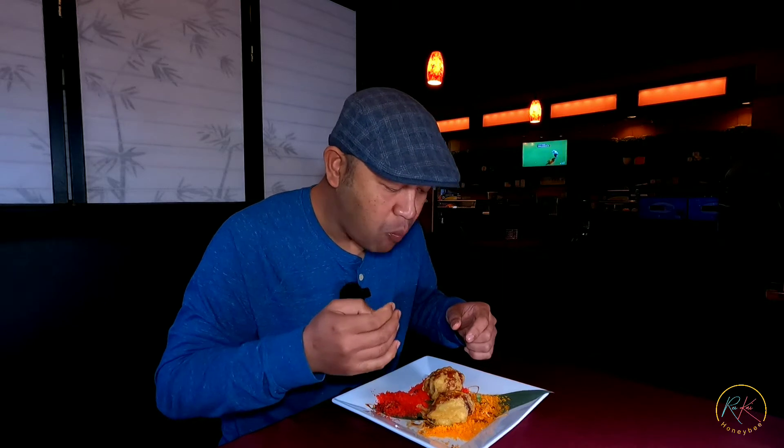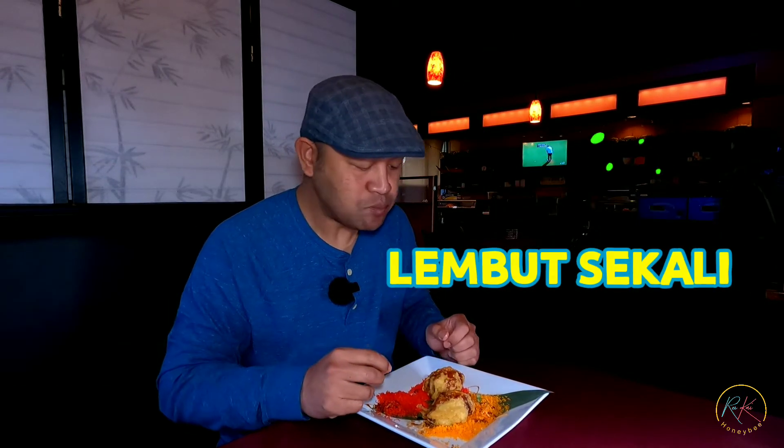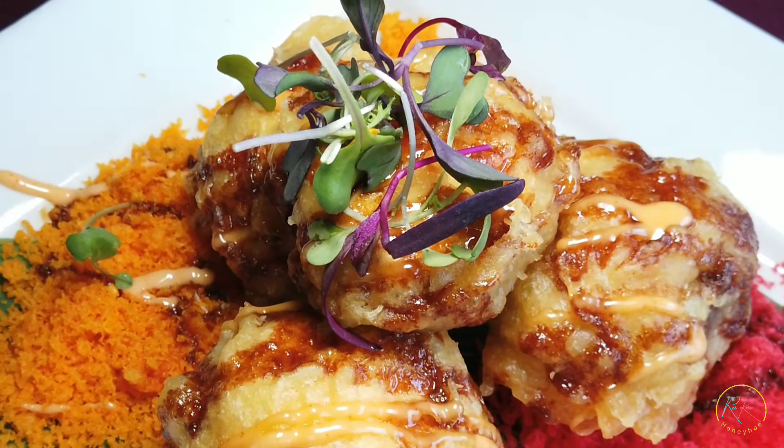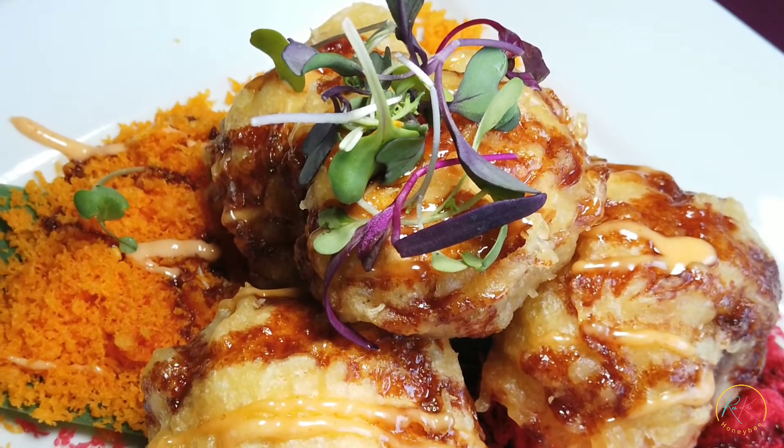Crunchynya bisa dicocolin, campur. Mushroomnya itu lembut sekali, kayak meleleh di lidah itu. Kemudian creamnya itu ngasihnya pas sekali, jadi gak begitu banyak, jadi ada kayak rasa gurih-gurih asin cream cheese, kemudian spicy tunanya melengkapi rasa tersebut. Enak banget guys, sangat direkomendasikan!